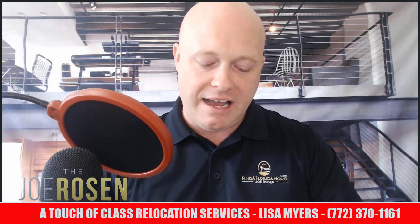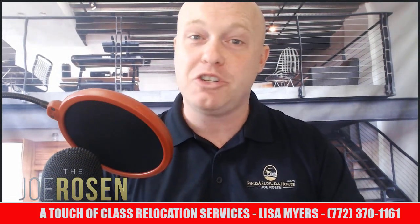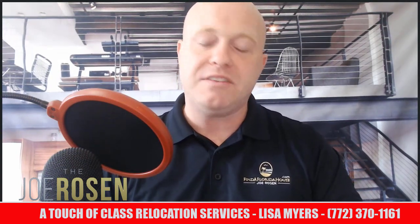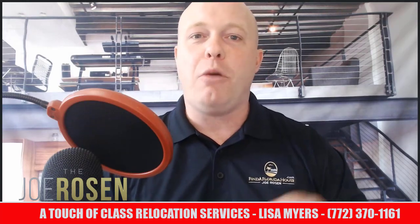I did promise you a wonderful referral if you're on the Treasure Coast, so here it is: it's Touch of Class Relocation Services, and her name is Lisa Myers — she owns the company. Phenomenal woman. Her phone number is 772-370-1161, and I'll put all of her information down in the comments of the video.